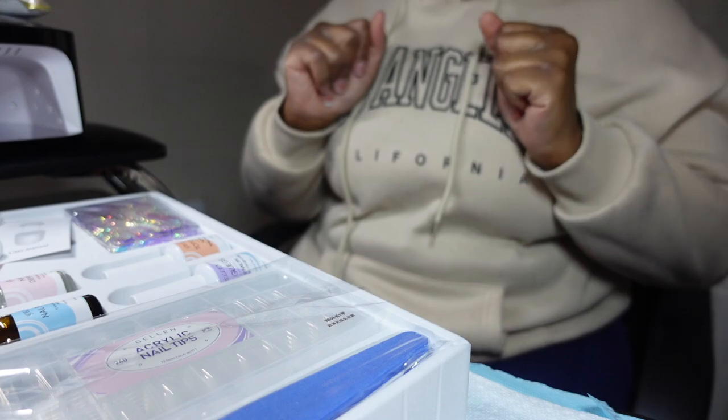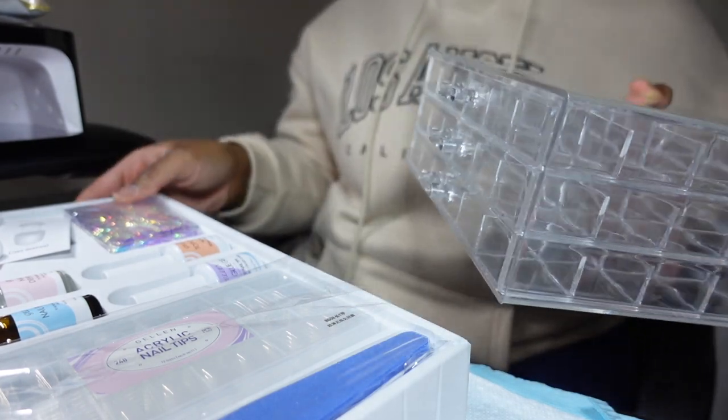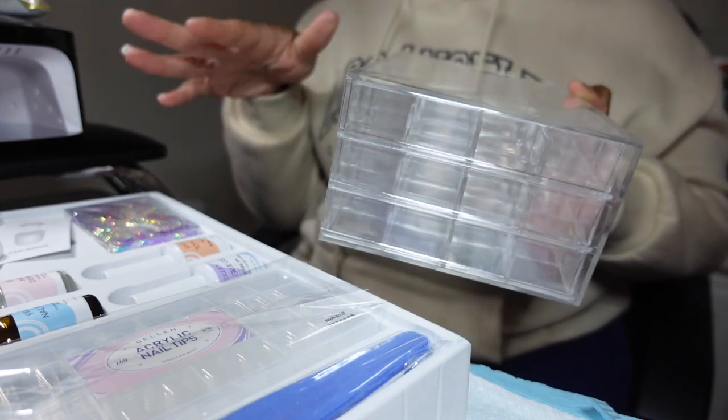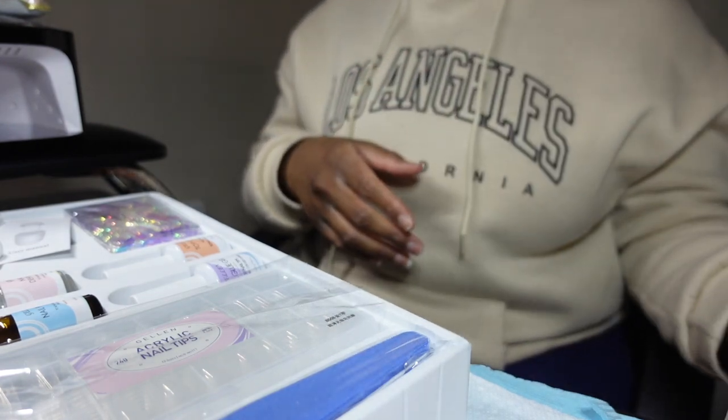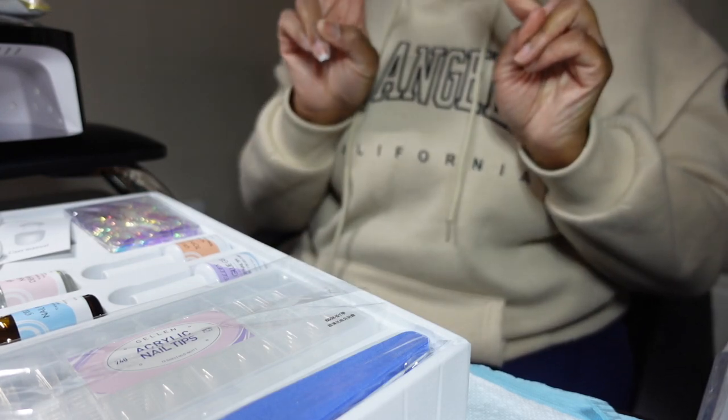Alright, that's it for my Amazon haul! I'm going to fill up my little charm drawer but I'm not going to show myself doing that because it's going to take too much time. But yeah, I hope y'all enjoy this haul — toodles!